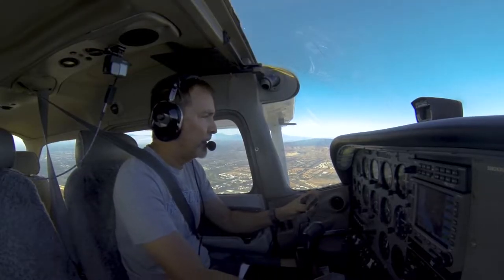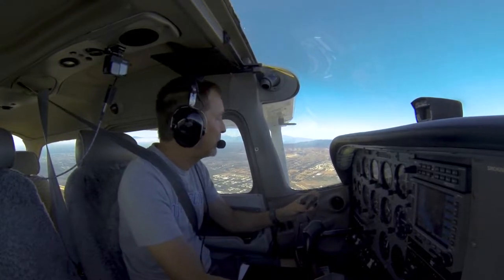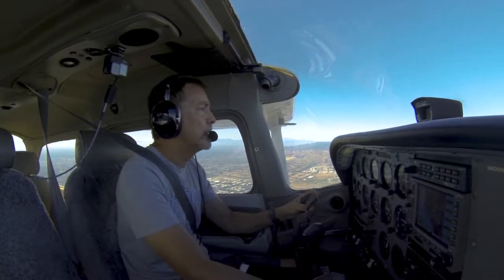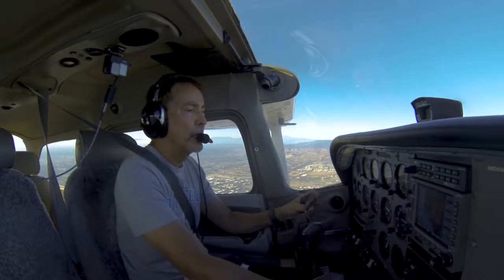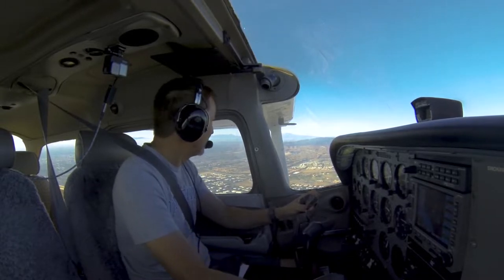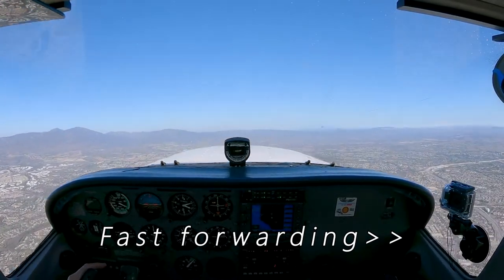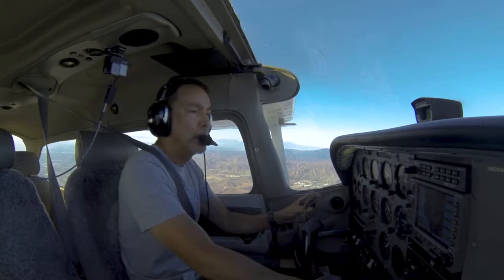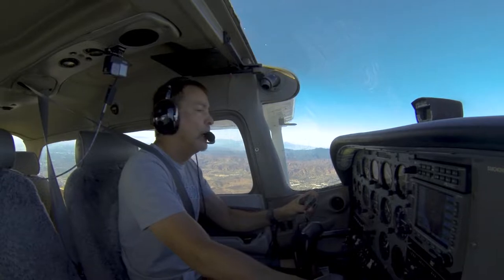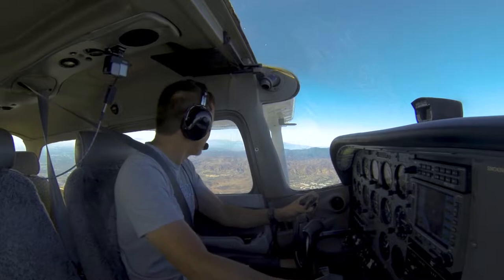El Toro traffic, white Cessna 7-257 Papa, at 2,500, two miles south of the Del Toro VOR, for Lake Mission Viejo, climbing for 4,000, doing maneuvers. El Toro traffic. El Toro traffic, Cessna 7257 Papa over Lake Mission Viejo at 4,000 during maneuvers. El Toro traffic.